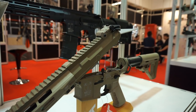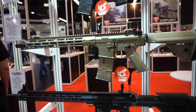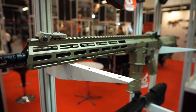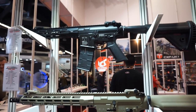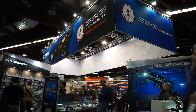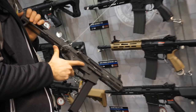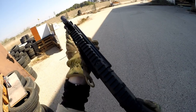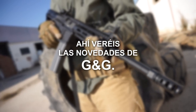Esta línea viene en tres plataformas: el DMR con una culata de stock compatible con todas las M4s del mercado; una carabina con mucha más capacidad de batería que lo normal; y también en SBR con espacios más reducidos. G&G, un fabricante altamente conocido que siempre apuesta por productos cercanos al jugador principiante. Tengo pendiente hablar sobre la Rider 2.0, así que dedicaré más tiempo a todo esto en otro vídeo.